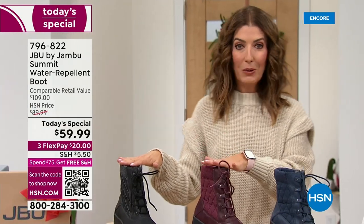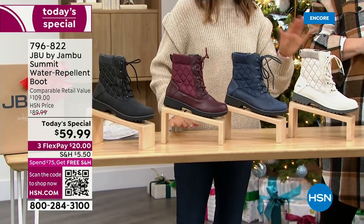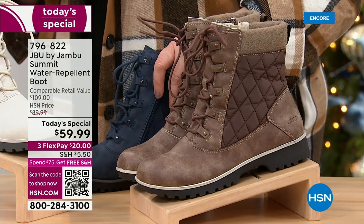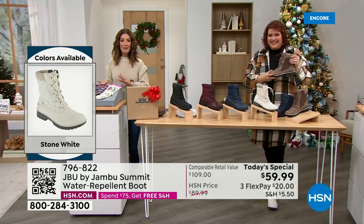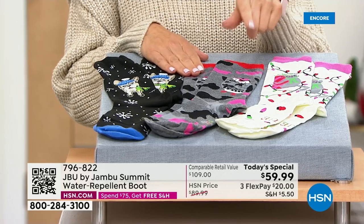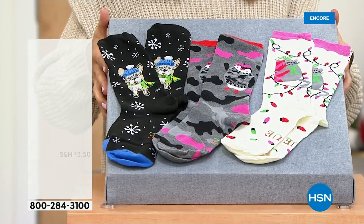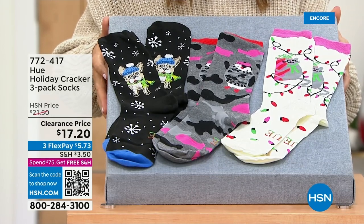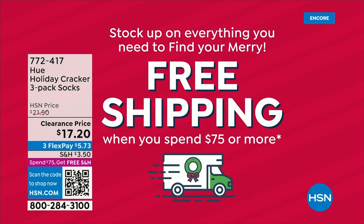Black, burgundy, navy — which color is your favorite? The stone white is going quickly as one of the most limited colors, and our beautiful tobacco is earthy and super cool and casual. Best sellers so far are the black and the tobacco. If you want to reach the $75 free shipping threshold, we've got a cute three-pack of holiday socks from Hue for $17.20 — they're on clearance. Add them to your order and you'll automatically be over $75, saving on both shipping for the boots and the socks.